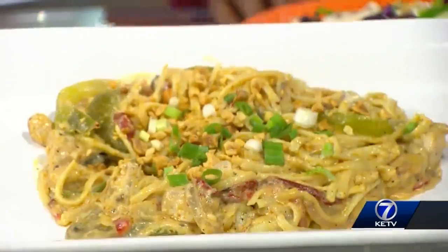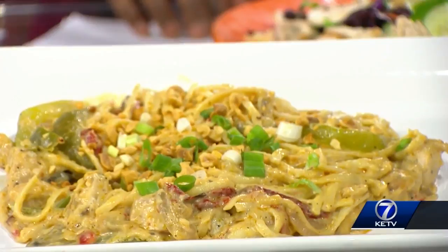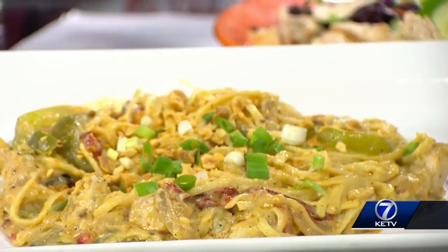This pasta is, first of all, huge. This is Thai linguine pasta tossed with a coconut red curry sauce, and it's got this really tender grilled chicken. You've got the peanuts and scallions on top. This has a little bit of a bite to it, but it's not real spicy, which is perfect for a palate like mine. I agree, absolutely perfect.